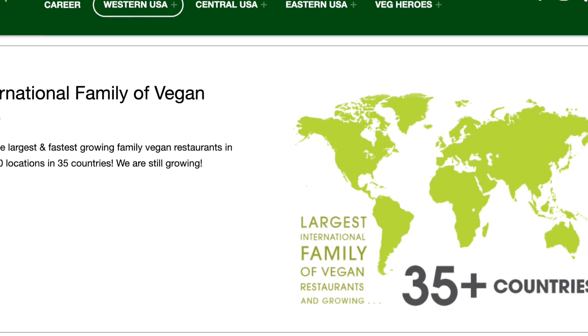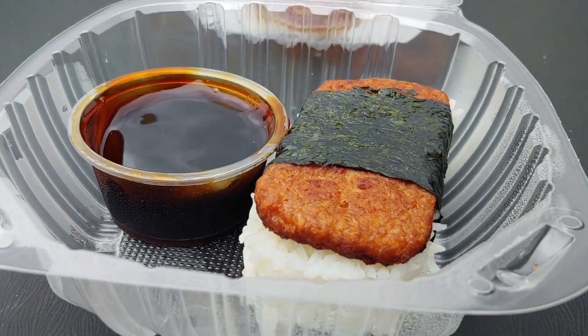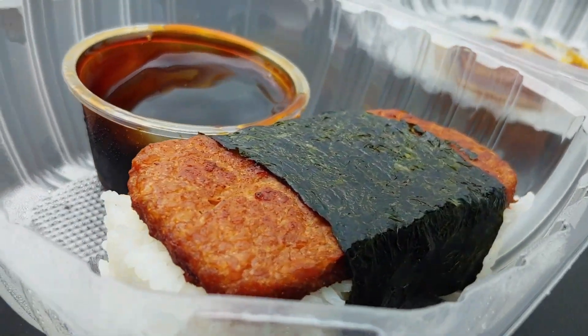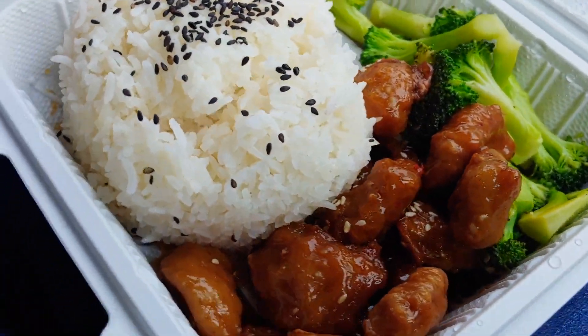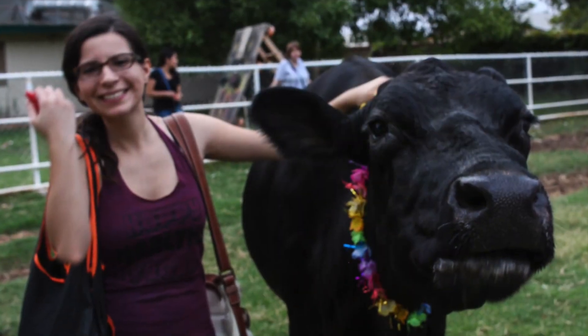I will put a link in the description so you can check out and see if there's a Loving Hut location near you. Comment below — where do you go in your town when you're craving some yummy vegan food? See you next week. Bye!